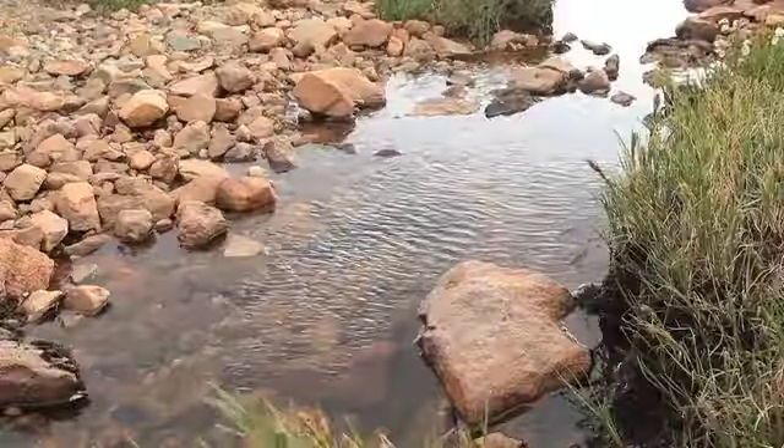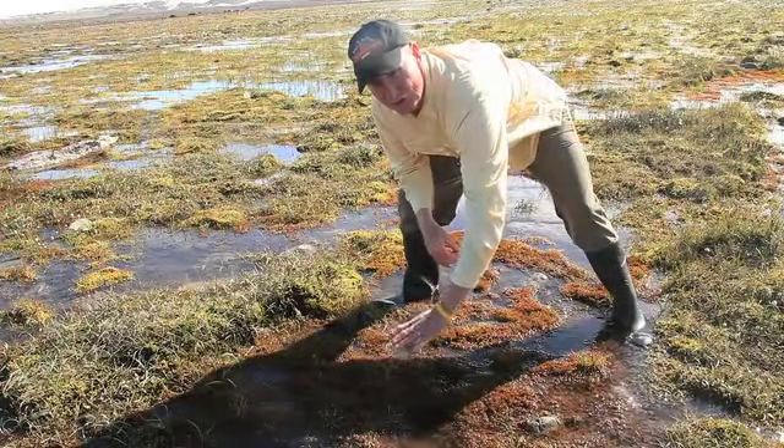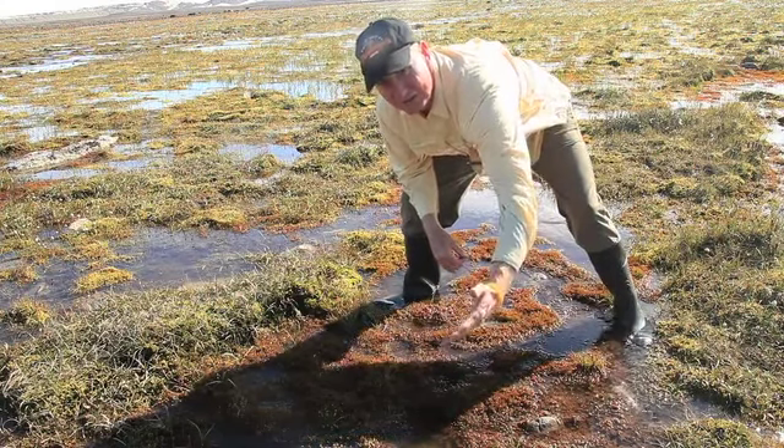Water is flowing across the landscape in many places, some of it from the rivers and streams attached to the ice sheet. The water may actually dissolve the carbon that's in the soils and may transport that carbon into the rivers, and then into the ocean.